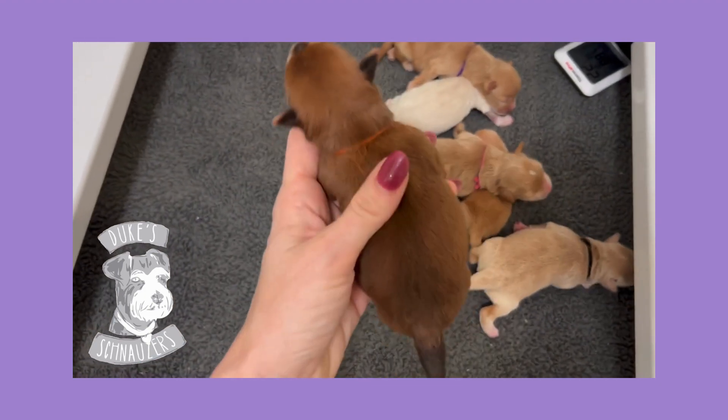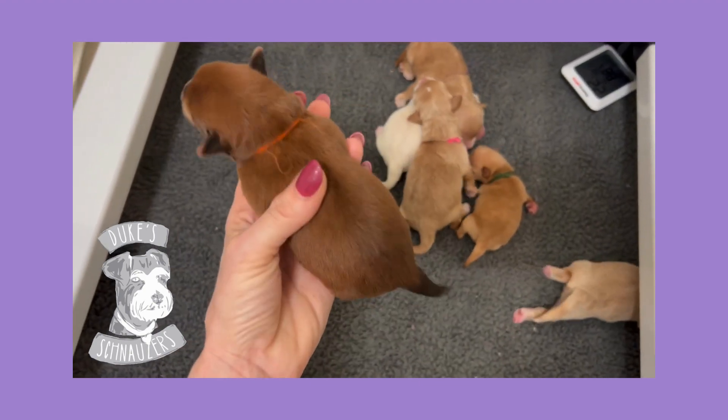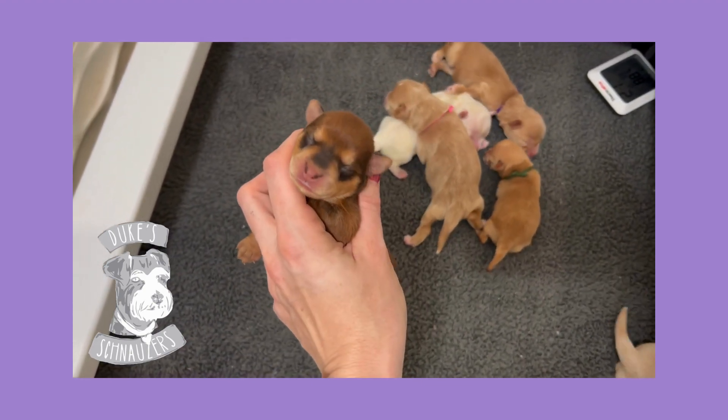This here is an orange collar girl. She is a red shaded sable. We're going to see how dark she gets. She's absolutely incredible.